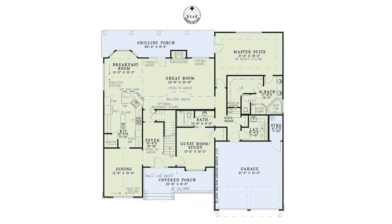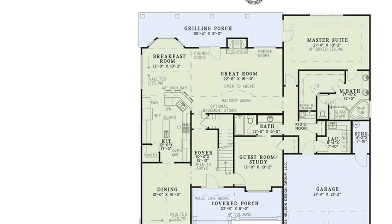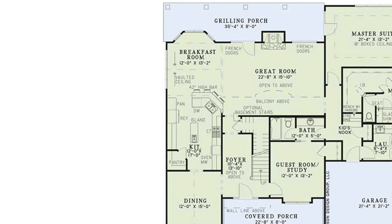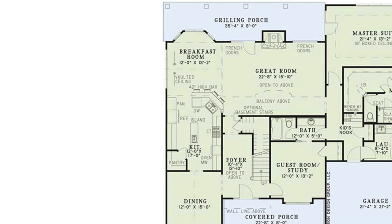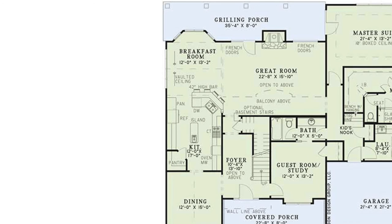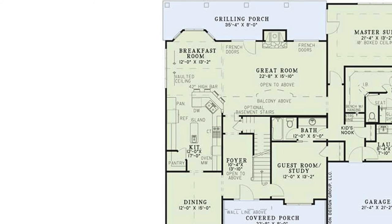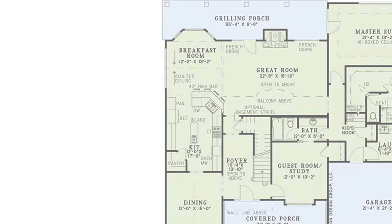Last but definitely not least has got to be the kitchen area. As my third favorite thing about this home, you'll find all the amenities you could possibly need here. The kitchen also has not one but two food pantries, an island with a second sink, a high bar with plenty of seating, and more counter space than your traditional kitchen. Just a few steps away there is a breakfast room featuring a bay window and a vaulted ceiling. This really adds to the appeal of this space.